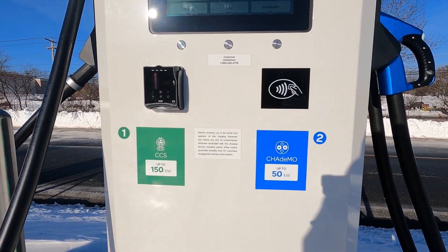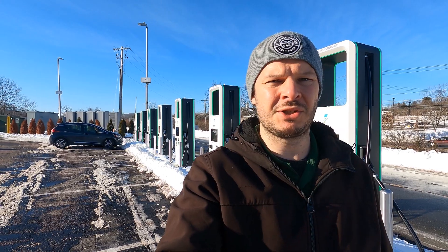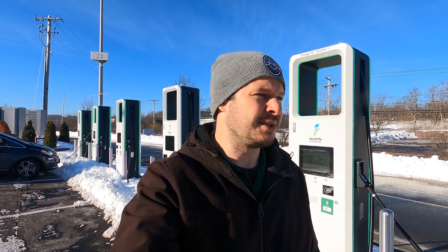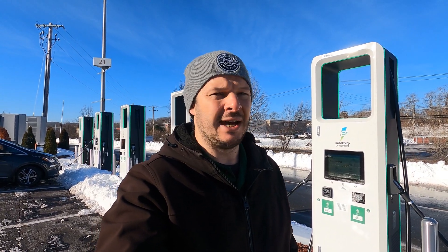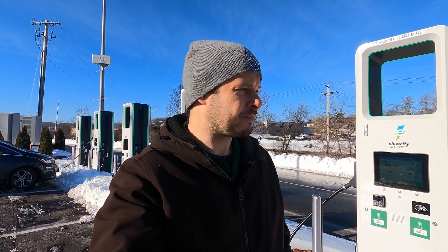So the upshot is: if you're in a Taycan or one of the models that can charge faster, you have two stations here capable of supplying that — up to 270 kilowatts for the Taycan. This isn't going to be a particularly busy site at this stage of adoption, so that should be plenty. This is the fastest charging station here, and it's equal in stall count to the Tesla Supercharger with eight stalls, but has two higher-power stations than the Auburn Supercharger, which are all 150 kilowatts.